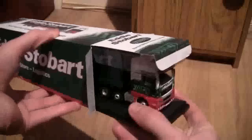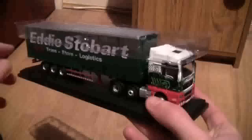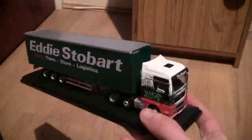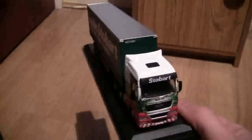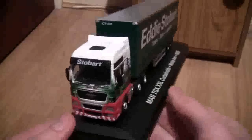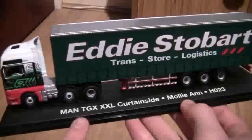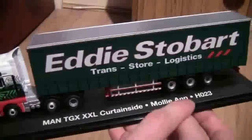Now, as stated in previous reviews, I'm not going to take it off the display stand as I don't want to damage the model until I can get it onto a shelf, so it will keep the product safe with it being in the box. So here it is — the MAN TGX XXL. The first thing we see is it's presented on a very nice display stand, and on the stand you can clearly see it says MAN TGX XXL curtain side, called Malyan, fleet number H023.